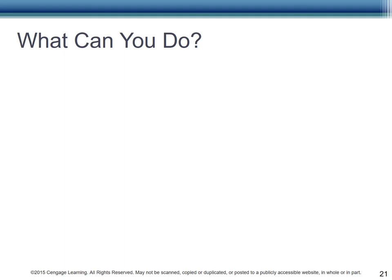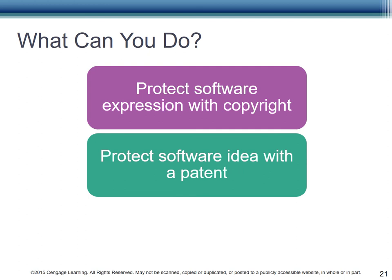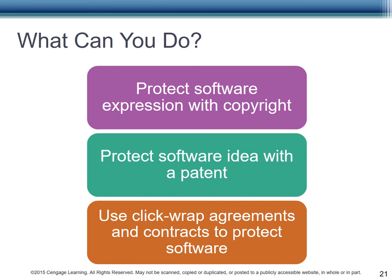It sounds almost impossible to protect your mark, particularly for a software company. However, there are options. You can protect software expression — how the idea is expressed — with copyright; that will only protect exact duplication or substantial similarity. Then, protect the idea with a patent. Finally, and most importantly, use clickwrap agreements to set up expectations for those who use your product. Make the language as easy to understand as possible and be clear. You don't want to be taken to court over hard-to-understand language, and you don't want to fool the user.